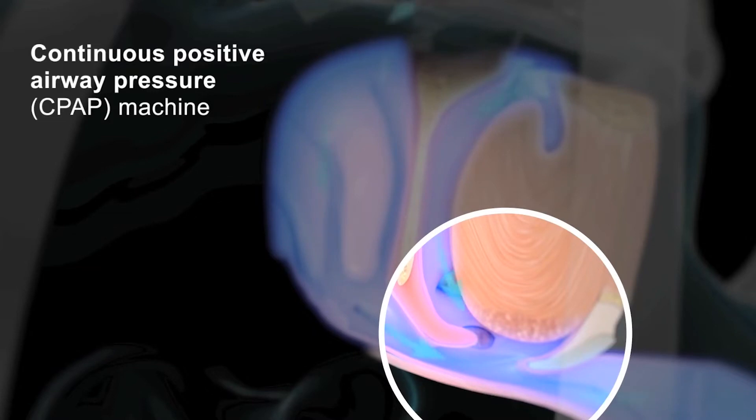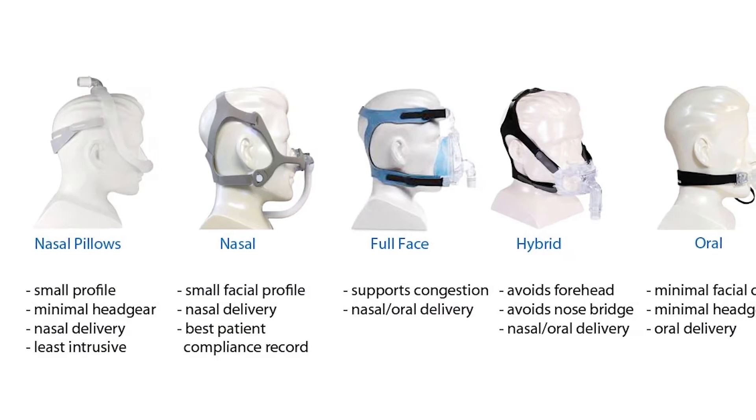In addition, oxygen levels are normal and sleep quality is restored. But like your glasses, it only works when you wear it. Consequently, if you don't wear it, the sleep apnea is exactly the way it was before the treatment was started.